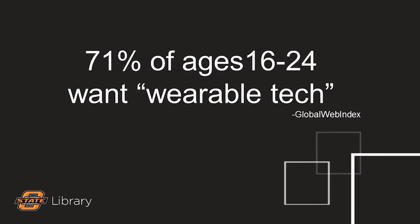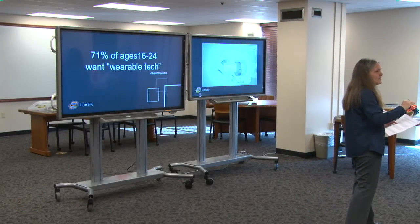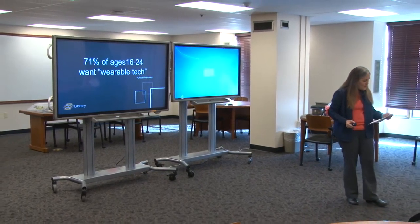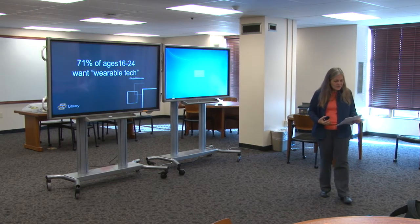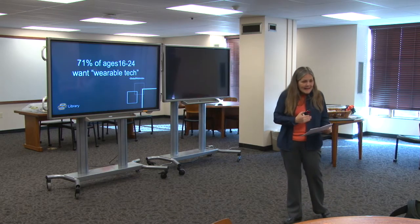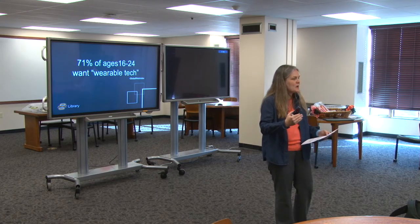One thing is pretty clear: manufacturers love you guys, those in the demographic of 16 to 24, because you want wearables. Thanks to smartphones and how much these units have changed our lives and become integrated into our lives, wearables seem like the next step. They're poised to make our lives easier, more efficient, and even smarter.